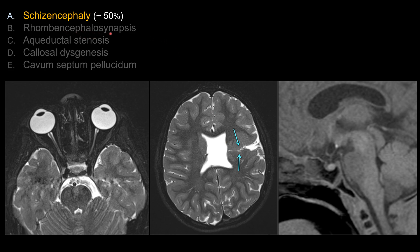Other choices: rhombencephalosynapsis is a congenital fusion or absence of division between the cerebellar hemispheres. Aqueductal stenosis and callosal dysgenesis are all associated with septo-optic dysplasia, but schizencephaly is the most common CNS anomaly — worth remembering for board exam. Cavum septum pellucidum is a normal anatomical variant, so it's not correct. The key finding for septo-optic dysplasia is absence of the septum pellucidum, so cavum septum pellucidum is clearly not the right answer.